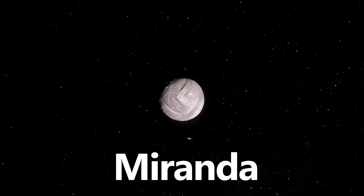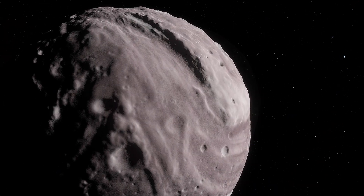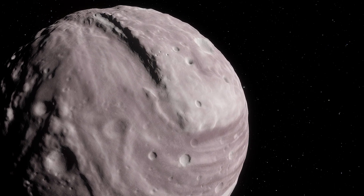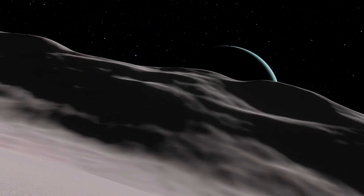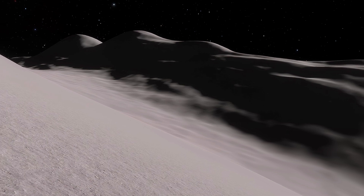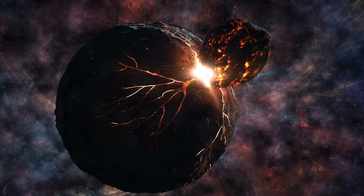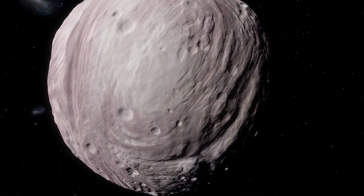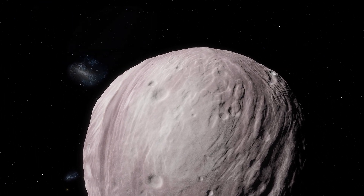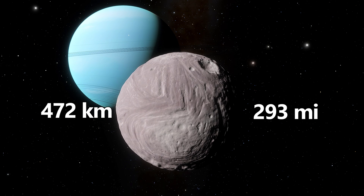Next up is Miranda, one of Uranus's moons. Miranda's surface is a chaotic mix of cliffs, valleys, and impact craters, making it look like it was pieced together from different parts. Its geological features include giant canyons and ridges, suggesting intense geological activity in the past and potential violent impacts that helped shape this battered moon. Miranda's diverse terrain makes it one of the most unique moons in the solar system, challenging scientists to learn more about its active history. Miranda has a diameter of 472 kilometers, or 293 miles.